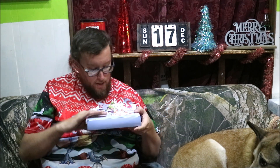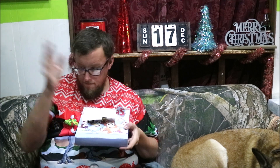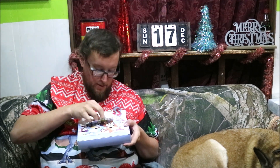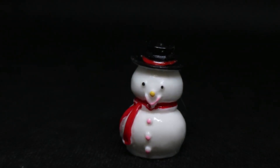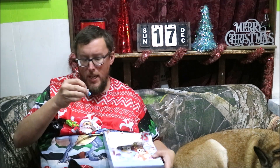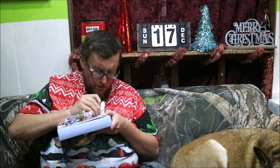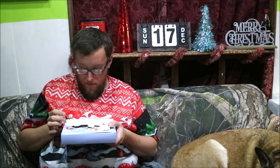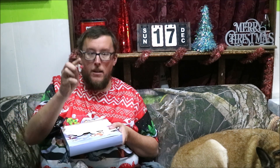Door 11 — look at how this is laid out, this doesn't even make sense. Door 10 has nothing, door 11 has two things. I can't even with this calendar. Anyway, we have a Snowman and another Santa Bluey. And then for door 12 we again have two, which makes no sense. Anyway, we have a Santa Claus ornament and a Bluey with a crown.